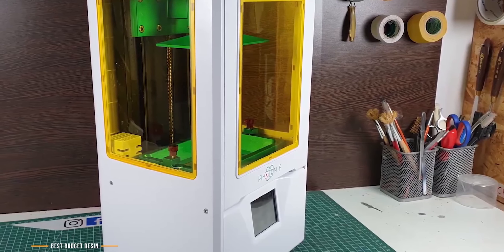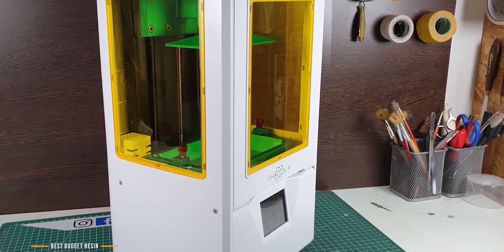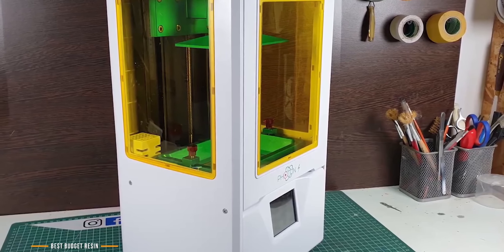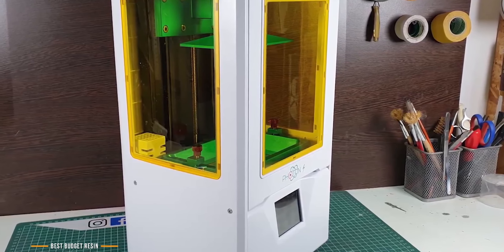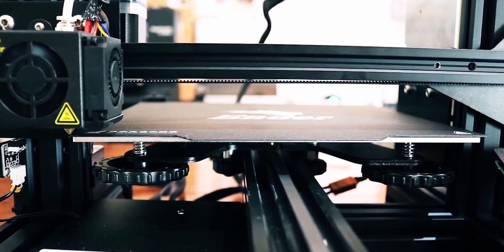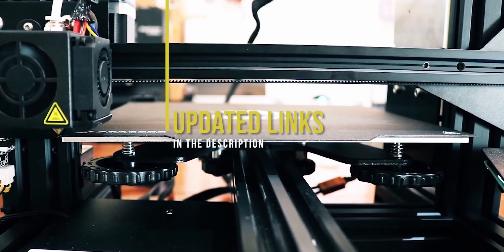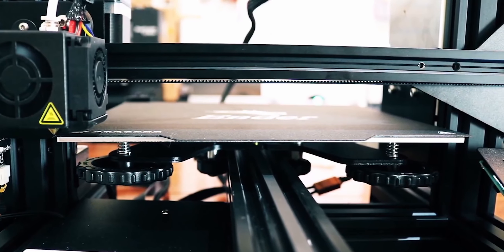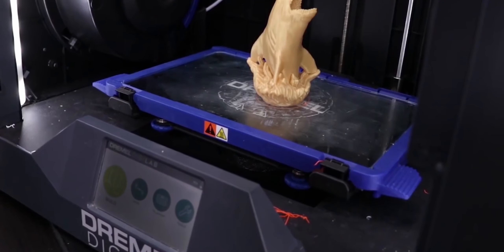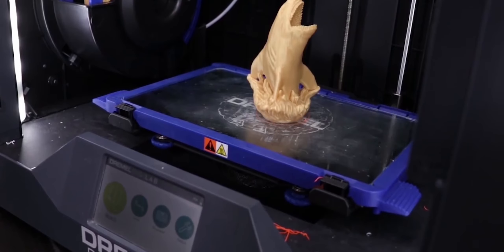On the other hand, if you're an educator or someone with no 3D printing experience at all, stay tuned for the FlashForge Adventure 3 coming up next. It's safe, enclosed, and makes for a perfect introduction to 3D printing for any age. If you're interested in updated pricing on any of the items mentioned in this video, be sure to check out the links in the description below, as prices update almost daily with sales and general price drops.